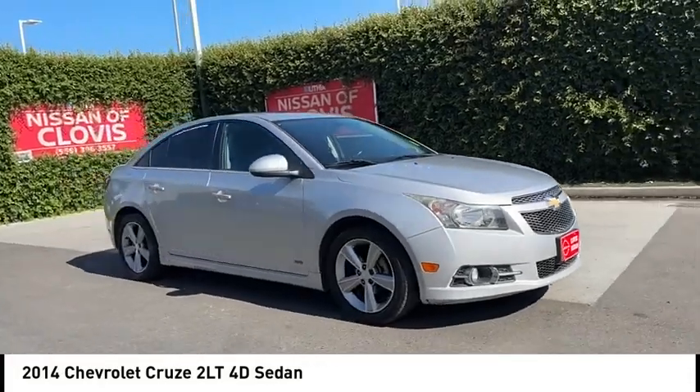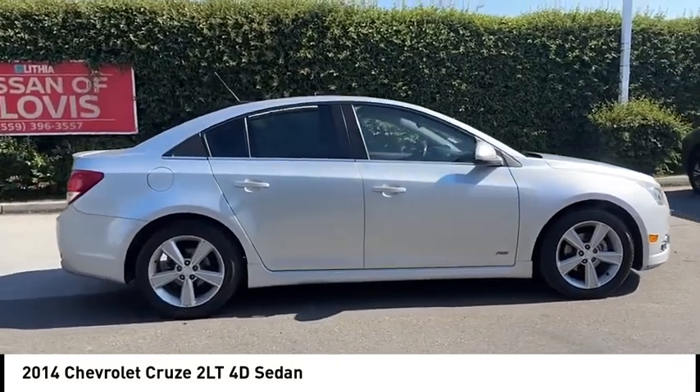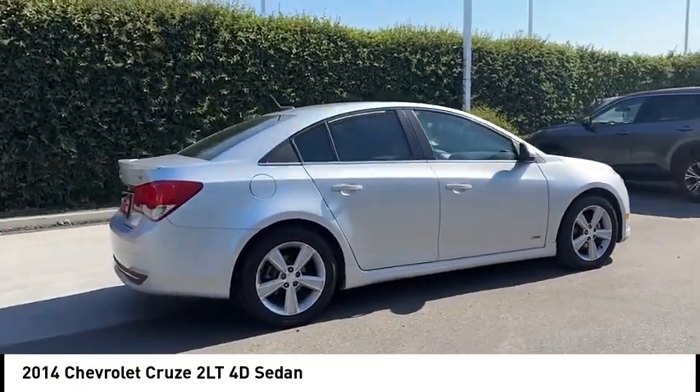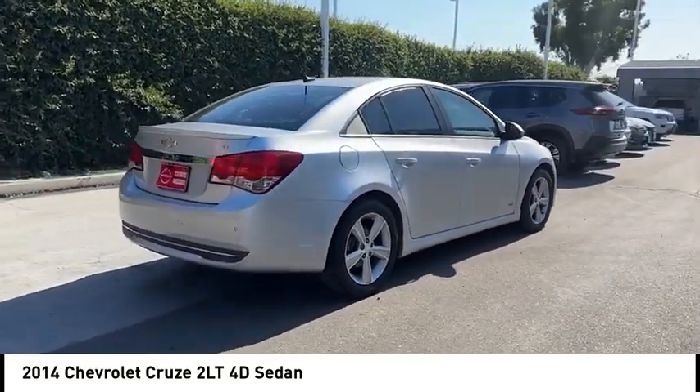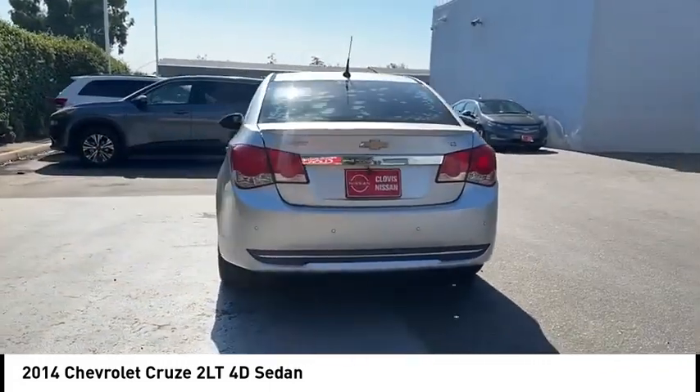Looking for the right vehicle? Check out the 2014 Cruise. The Cruise blueprint calls for more than you'd expect. This vehicle has less than 90,000 miles. Here are some of this vehicle's great options.